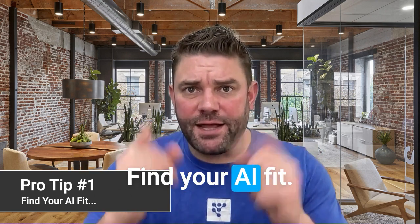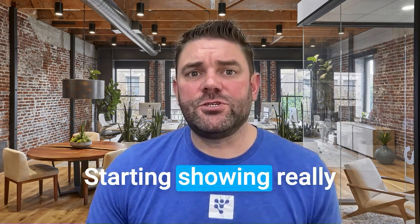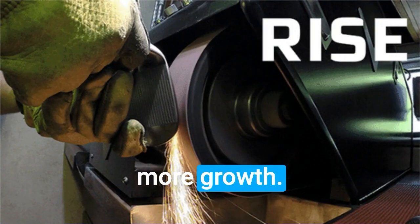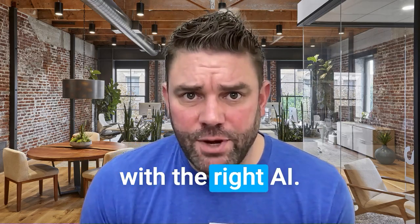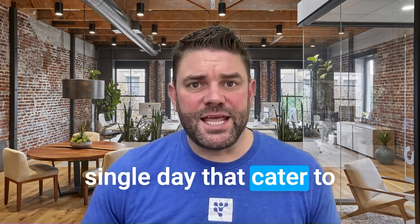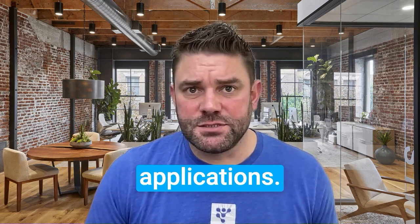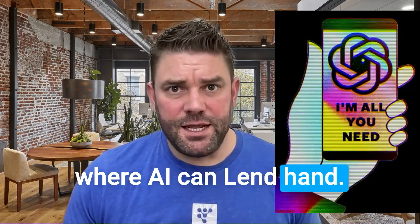Find your AI fit. Starting strong really means pairing the right AI tool with your unique business needs. Less grind, more growth — absolutely achievable with the right AI. There are more AI tools popping up every single day that cater to a diverse set of business needs. Because of this, I'm not going to list individual applications. But here's a glimpse instead of use cases where AI can lend a hand.